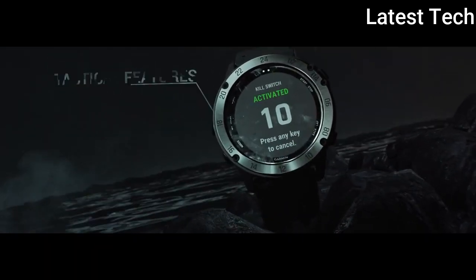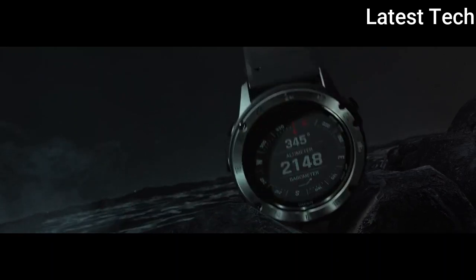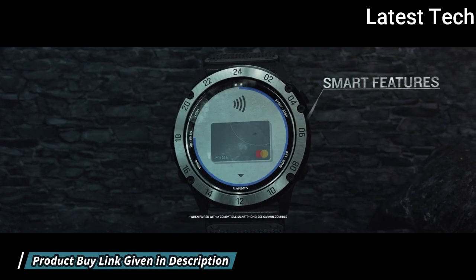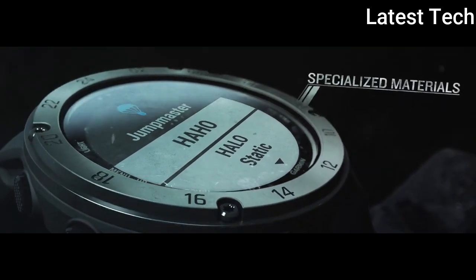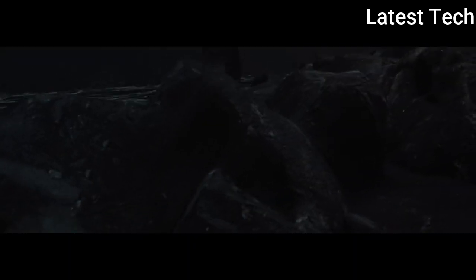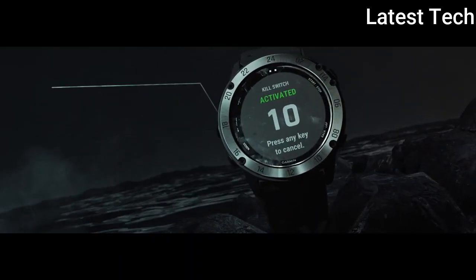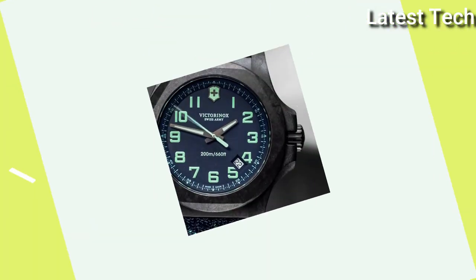Ruggedly built and ready for the mission, this is built to military standard MIL-STD-810. Carry out field ops undetected with tactical specific features such as night vision compatibility. Navigate your world with multi-GNSS support and outdoor sensors. Dual format GPS coordinates and built-in topographic maps offer unparalleled situational awareness. Number 4.